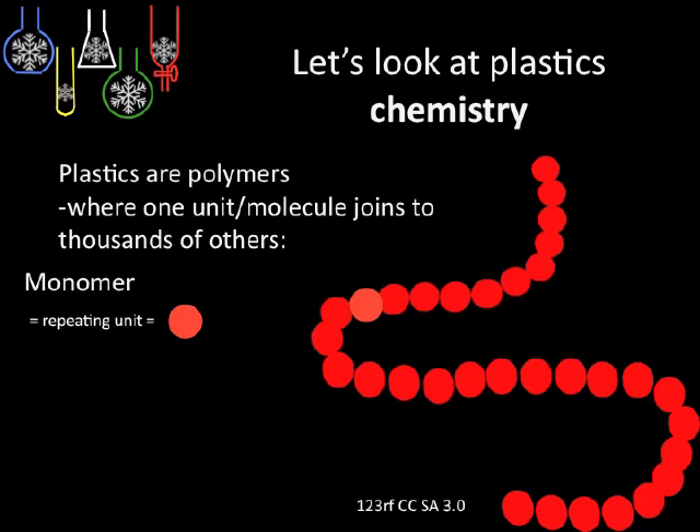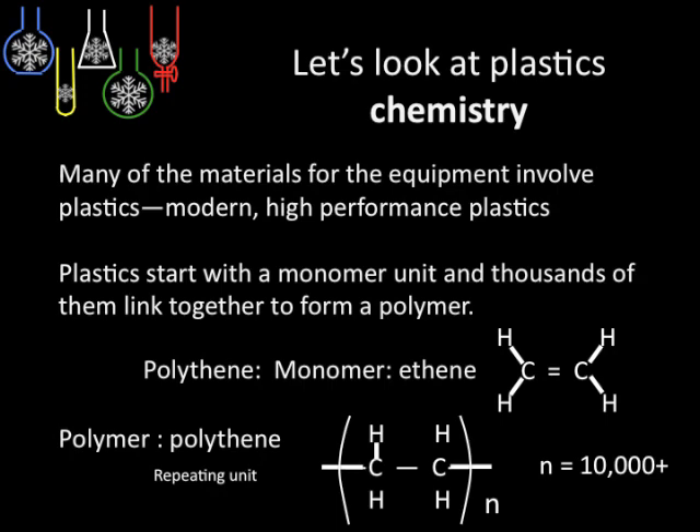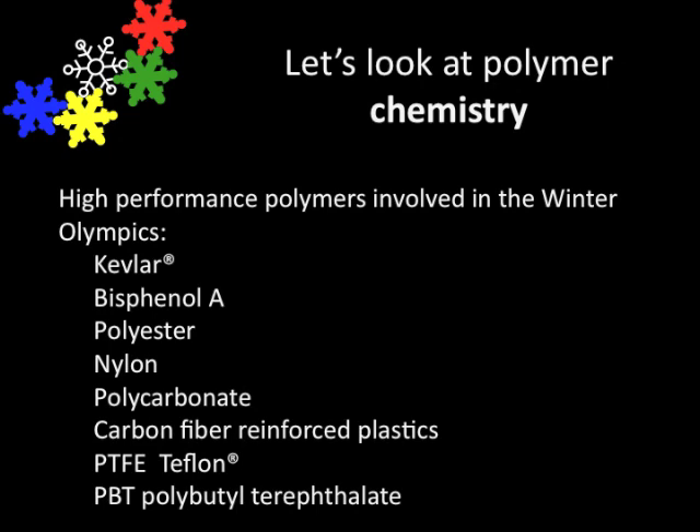Polymers are long chains which give the chemicals specific properties. Here we're looking at polythene with its monomer and its repeating unit. Here's a list of the polymers involved in the Winter Olympics — pause to read them carefully.